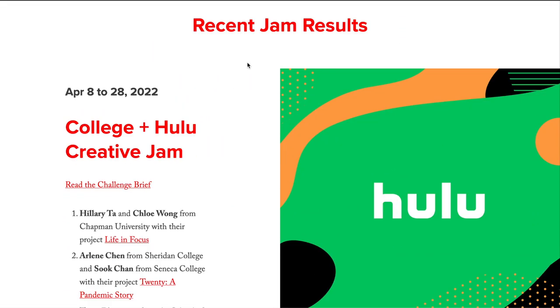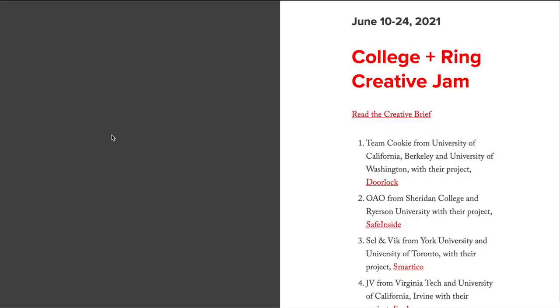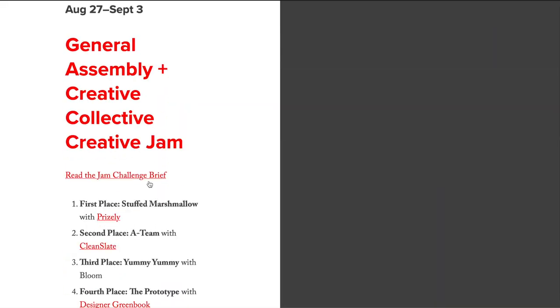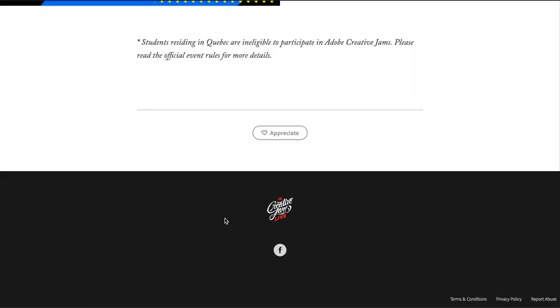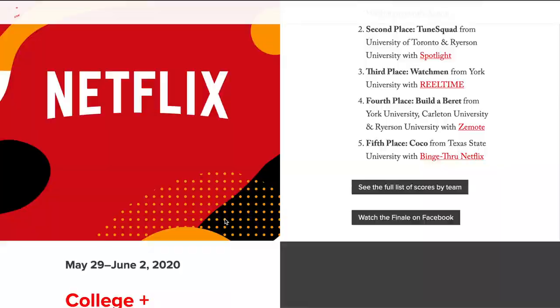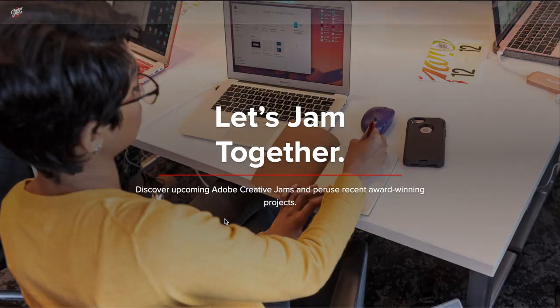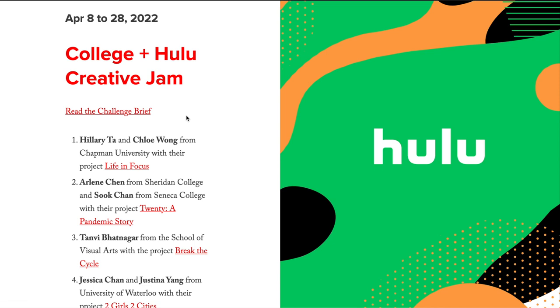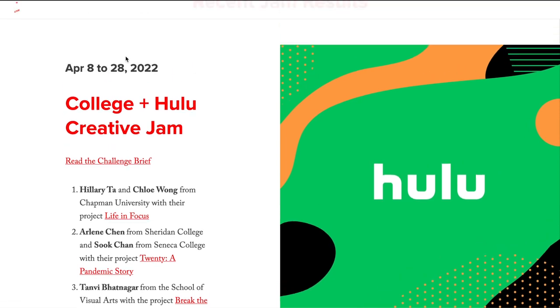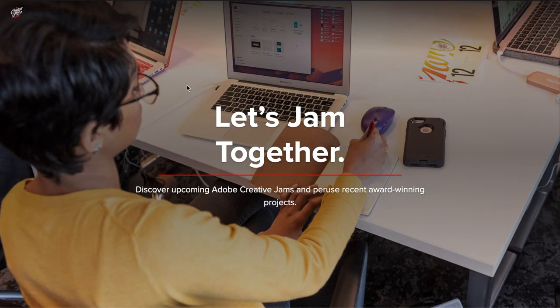I suggest you bookmark this page so that you get notified about these things — there are so many projects. You can always follow them on Facebook to know what is going to happen. This is a great place to start to get a lot of recognition, and in a lot of cases cash prizes as well. You can always read the challenge briefs to get to know what this is all about. The last one happened on April 28th, and since it's now the start of May, I'm sure they'll start something at the end of May as well.